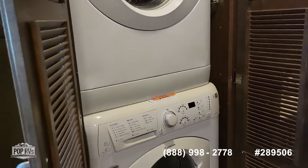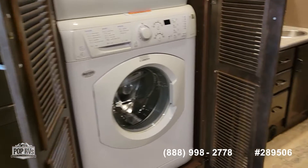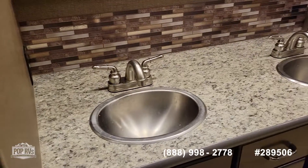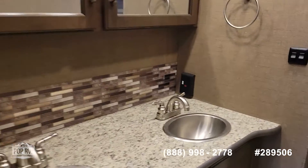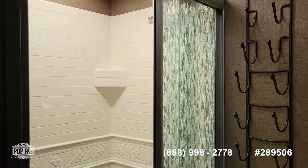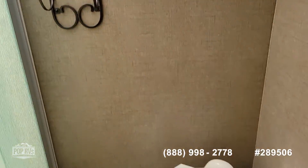Another convenience is the full-size washer and dryer. Toward the back we have our vanity on the left with double stainless steel sinks and double medicine cabinets, so two people can get in here and do what they need to do. Across from there we have our shower with an exhaust fan and skylight, as well as the toilet.